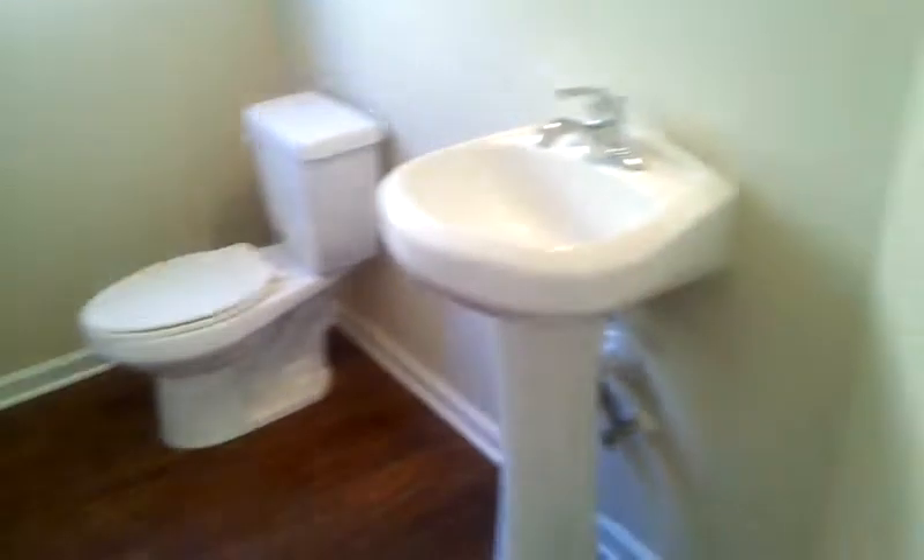We've got a half bath. Fixture, ceiling, commode. Pedestal sink is good. Floors look good.